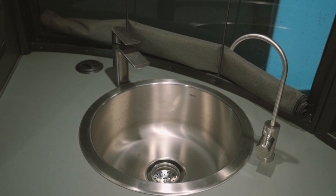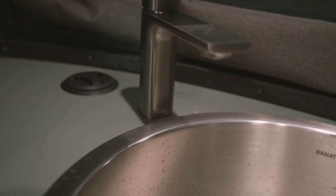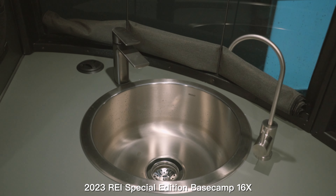The kitchen sink has a deeper sink bowl with a static faucet. My wife absolutely loved this, but I still like the folding faucet in our current Basecamp better. It's definitely easier to wash bigger pots and pans in a deeper sink.